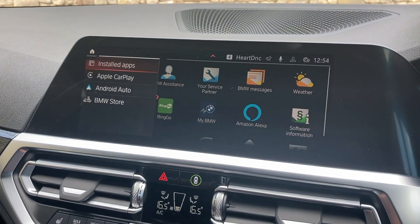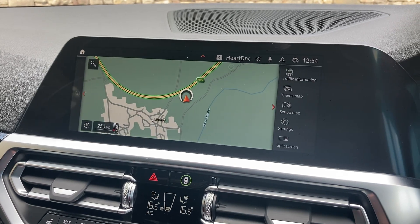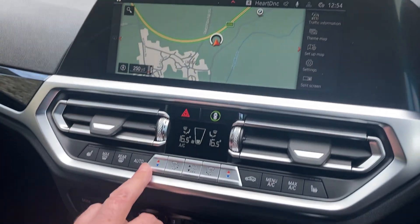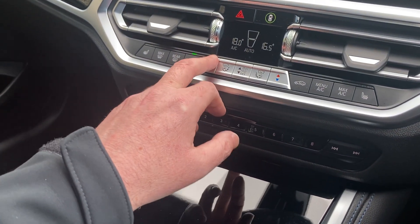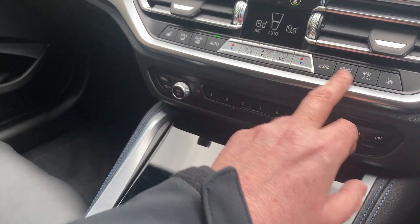Other features on the car include Apple CarPlay as well as Android Auto, Bluetooth for your phone, and radio. You've also got dual zone climate control, so the passenger can have a separate temperature to the driver, or you can set them both the same.